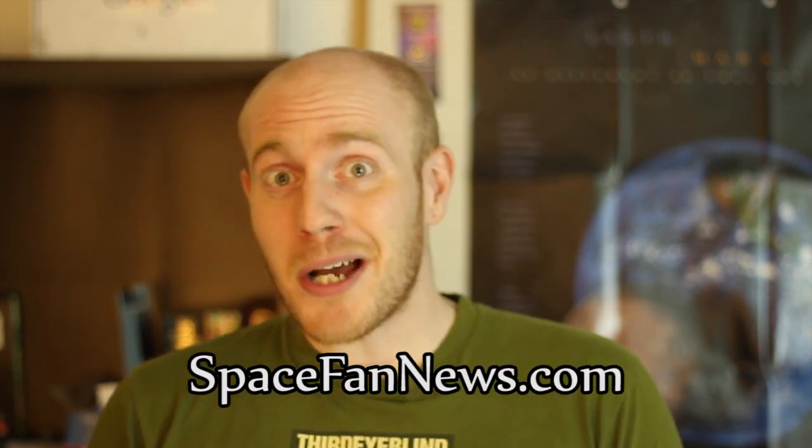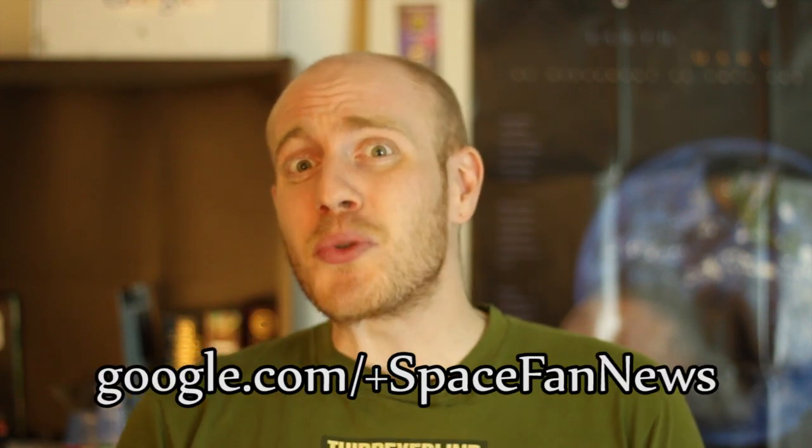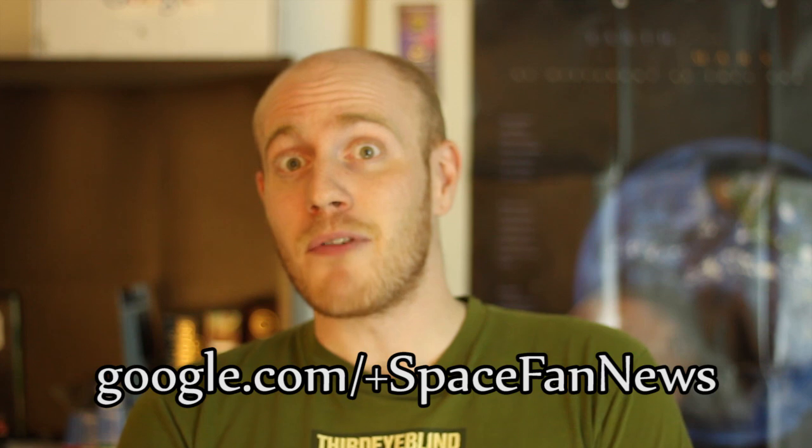So here's to you Hubble — Happy 24th Birthday! Do you want more Space Fan News? Make sure to subscribe or follow our Tumblr on Space Fan News Live. You can also find us on Twitter at Space Fan News and join the almost 2 million followers we have over on Google+. Thank you all for watching, and as always, keep looking up.